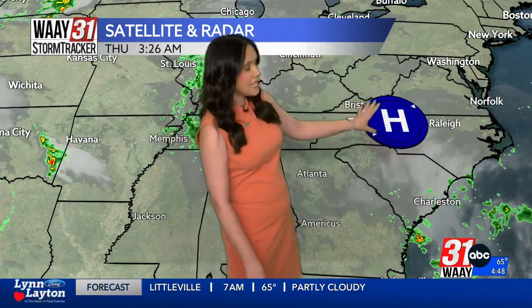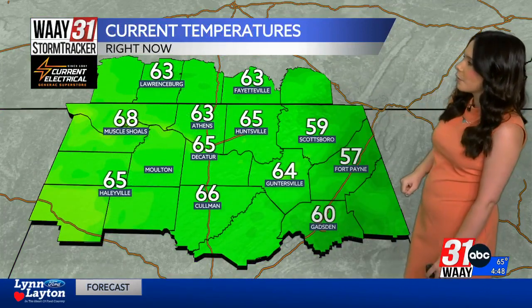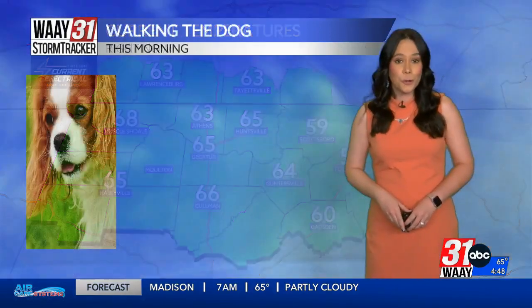The high pressure that's been in control over the Southeast over the last couple of days is starting to push away from us, and that is what's actually allowing those showers to pop up this morning. As far as temperatures are concerned, a little cooler in Scottsboro at 59 degrees, 57 in Decatur, and for the rest of us we're in the 60s again to start off your Thursday.